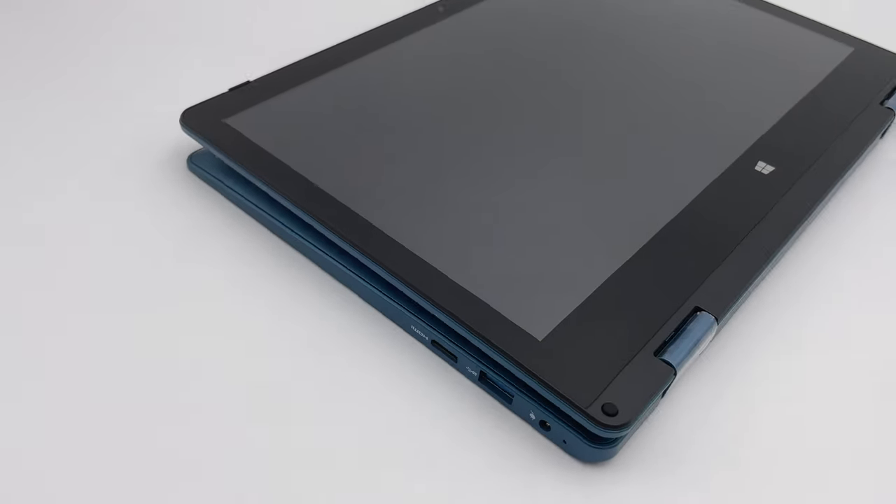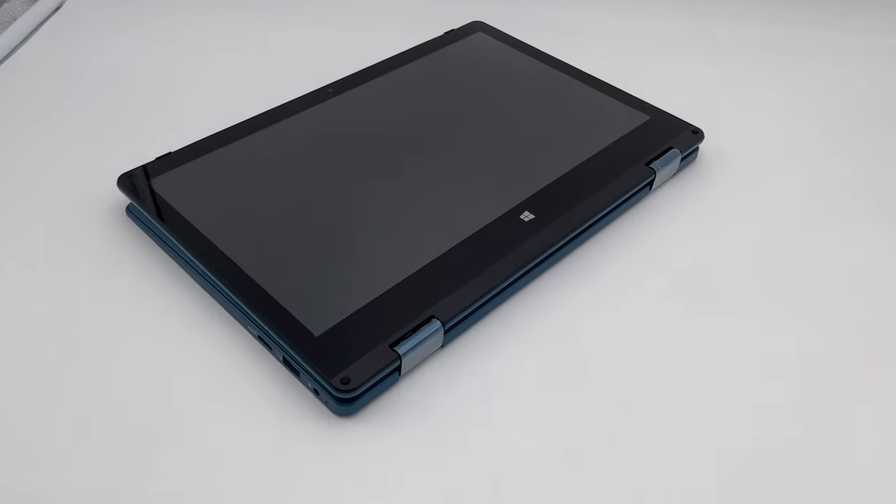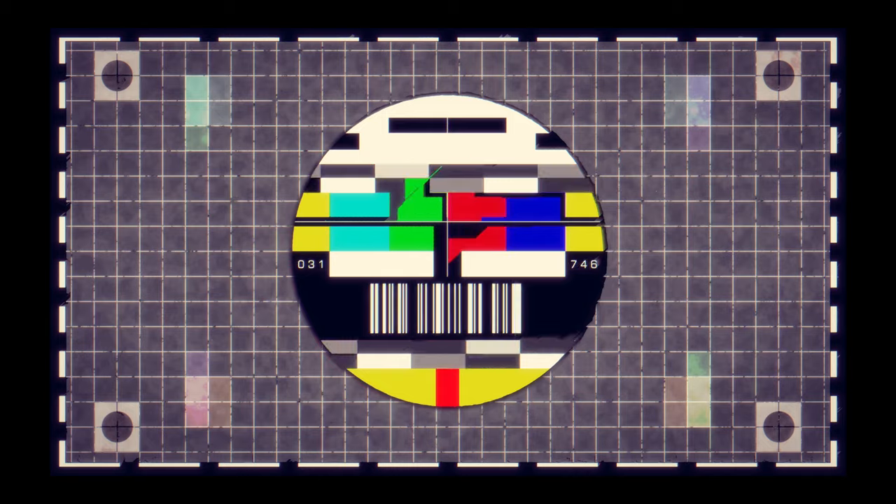This one is an 11.6-inch kind of thing that folds in on itself and creates a little tablet, and it's not exactly the most powerful laptop in the world. What we want to find out is if this is the worst laptop in the world. Spoiler alert — this one isn't it. In fact, for a $199 computer, I actually think this thing is not too bad.